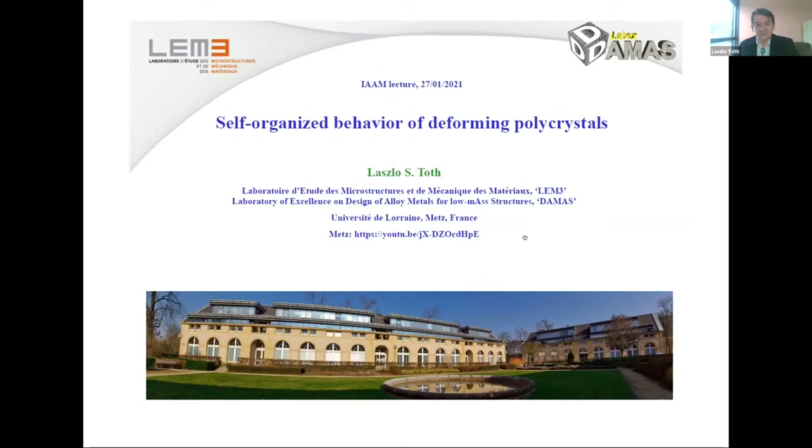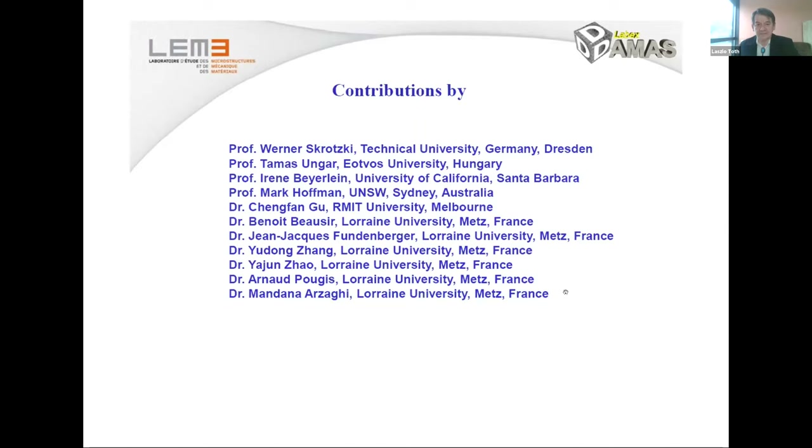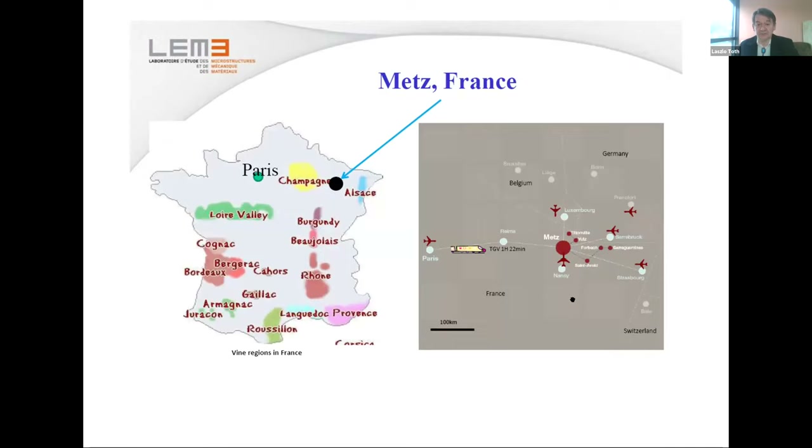This is work which was mostly done in Metz with several collaborators. I'm going to show you the list of major contributions to this research, which led to interesting conclusions and further research. Contributors include Professor Venez Klotsky, Professor Tamash Ungar, Professor Ryan Bayerlein, Mark Hoffman from Australia, Dr. Chung Fangu, Dr. Benoit Boss, Dr. Jean-Jacques Fantemberger, Dr. Yudong Zhang, Dr. Yajun Zhao, and Arnold Pugis, as well as Dr. Mandana Elsagi from Lorraine University, who were my previous doctorate students.